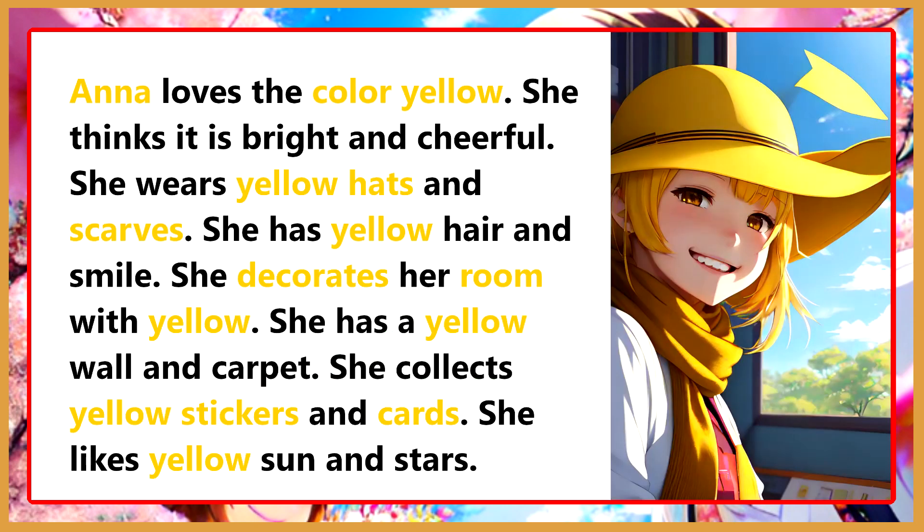Anna loves the color yellow. She thinks it is bright and cheerful. She wears yellow hats and scarves. She has yellow hair and smile. She decorates her room with yellow. She has a yellow wall and carpet. She collects yellow stickers and cards. She likes yellow sun and stars.